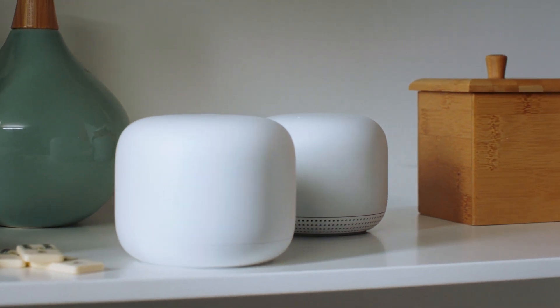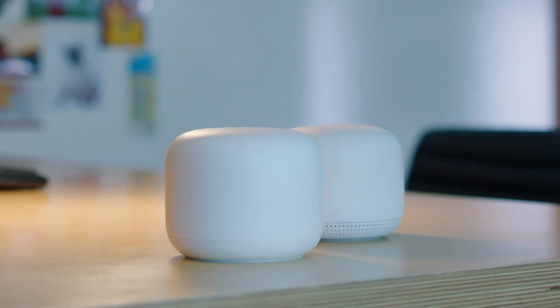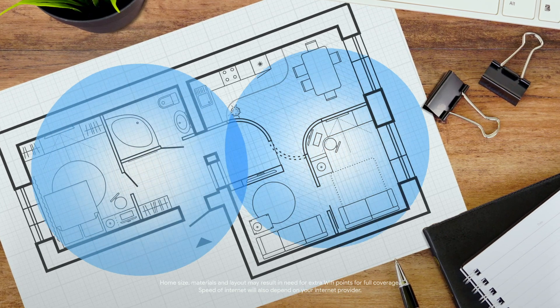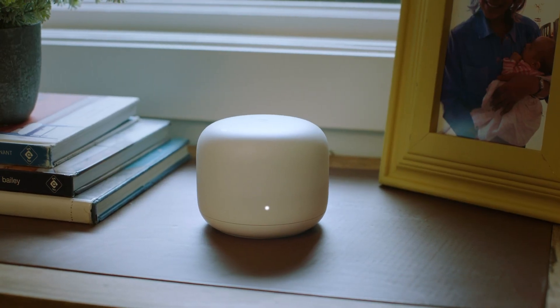Let's talk about why there are two of them. Not unlike hot sauce and pizza, they're even better together. With one router and a point, you're covered up to 3,800 square feet. We're talking whole home coverage. And seriously, why aren't they ugly?